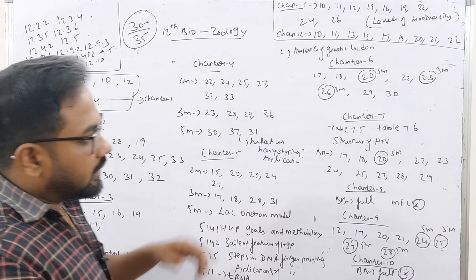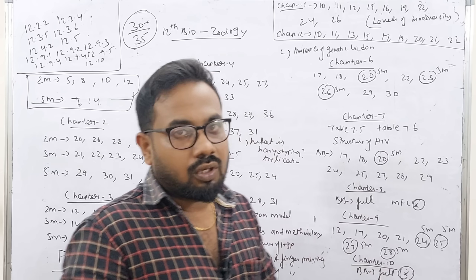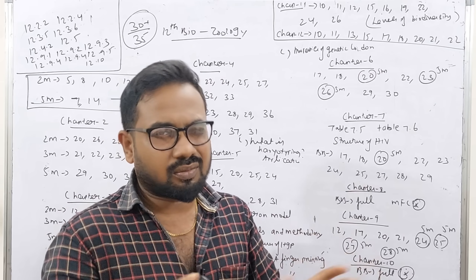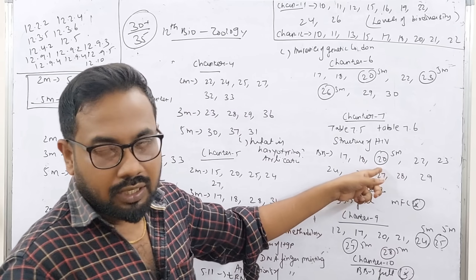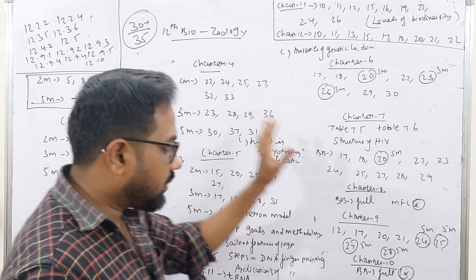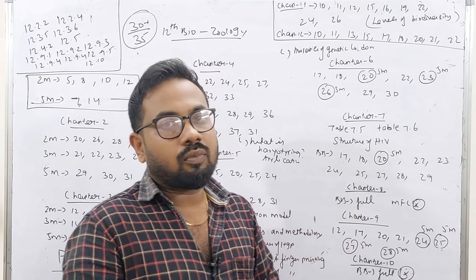Chapter 6 covers evolution mechanisms. Chapter 7: question numbers 17, 18, 22, 23, 26, 29, 30. Table 7.5 and 7.6 show two differences — active immune response vs. passive immune response, active immunity vs. passive immunity. These tables can appear in 5-mark questions. Structure of HIV is easy to draw as a diagram. Book-back questions: 15, 18, 27, 25, 30, 32, 33.